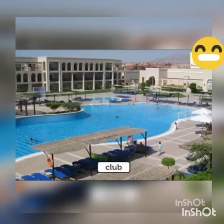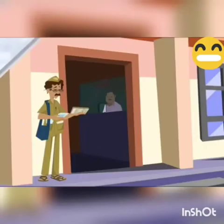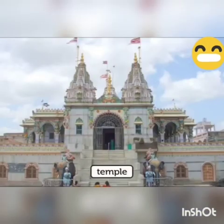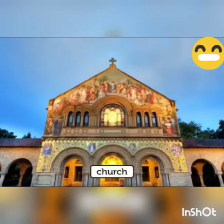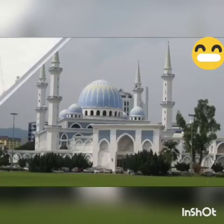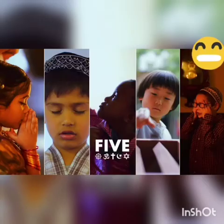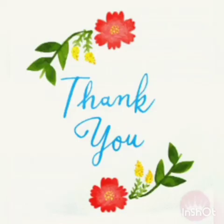Man has also made playgrounds, parks, and clubs where families can relax and have fun. We have a temple, church, mosque, or gurudwara so that we can pray and worship God. So children, this is all about our neighborhood. Thank you.